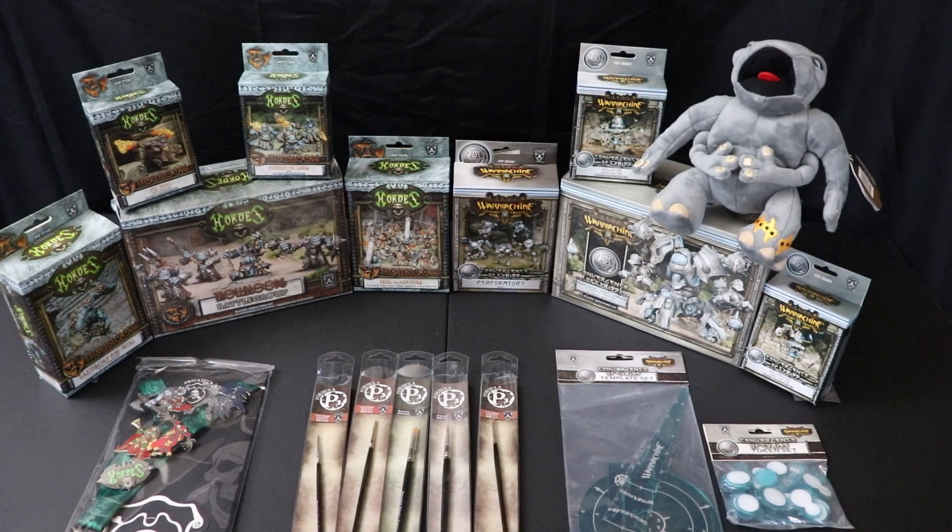Welcome back — we've got everything nicely arranged on the display table. I'm really happy with the Trollbloods lot. That is a fantastic start for an army. You've got the Dire Troll kit, the starter battle group, the Creel Warriors — which are actually a really good unit for Trollbloods — and more war beasts. I could not be more pleased with that Trollbloods box.